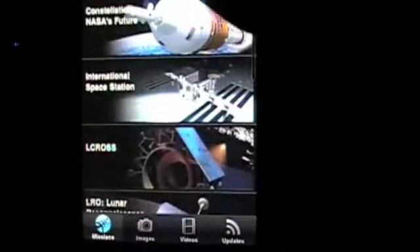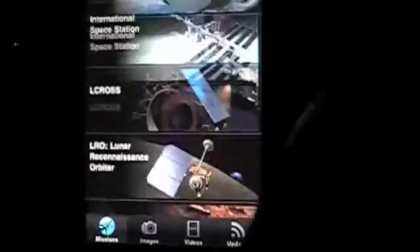So you can get into all the different missions that are going on. Looks like these guys are busy — they got a lot going on. You got images, you got videos, you got updates. These are all the same — look at that. Videos. Once you hit them, they populate. 50 videos, 138 updates. Whoa.